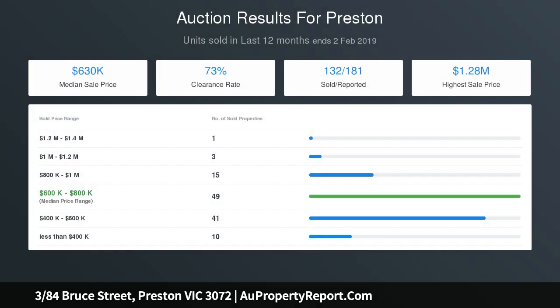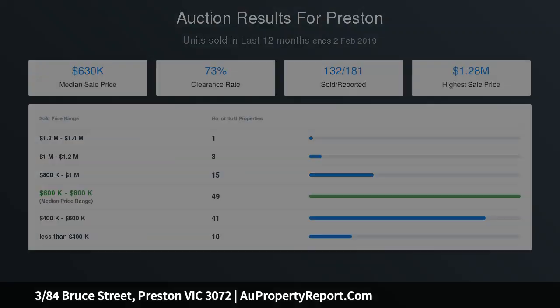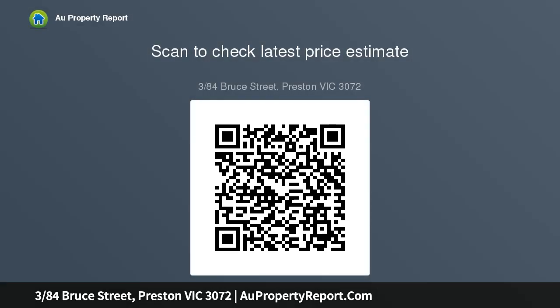Quick and easy access to the area's key lifestyle attractions including Gilbert Road trams and Bell Street buses, local schools and Melbourne Polytechnic, High Street shops and cafes as well as Preston Market and Preston Station.